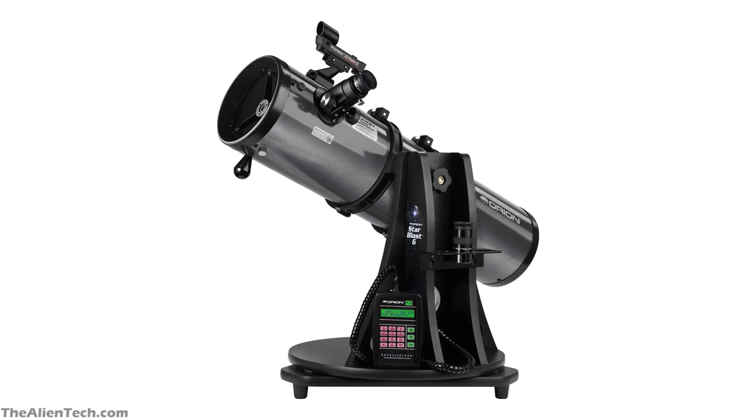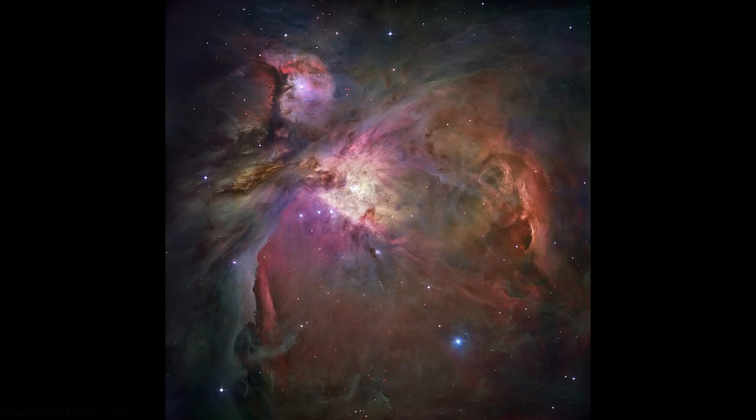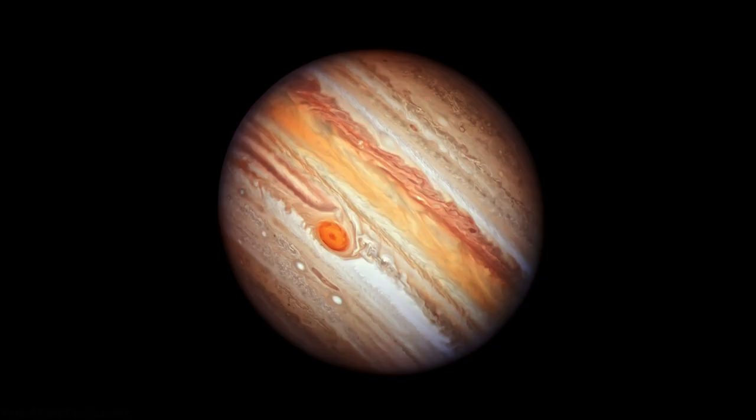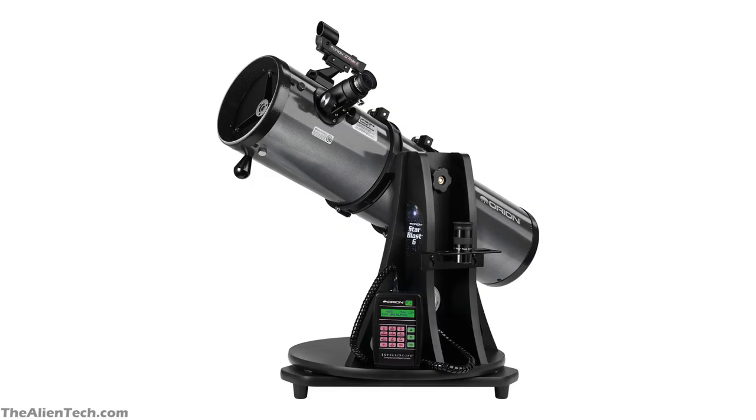A 6-inch aperture telescope can show you a lot of objects. The telescope can show you star clusters, nebula, and galaxies. You can also see the moon and its craters. You will be able to see Jupiter and the great red spot. You might even see the moving atmosphere on Jupiter with this telescope. This telescope will show you Saturn's rings with ink division. Overall, this is one of the awesome telescopes you can buy for this price range.